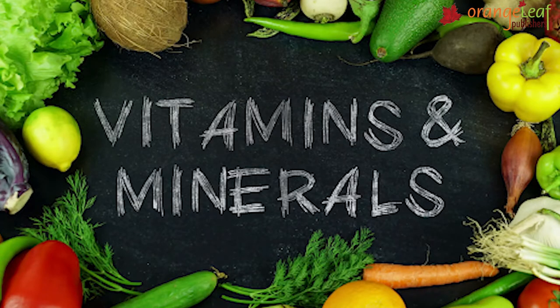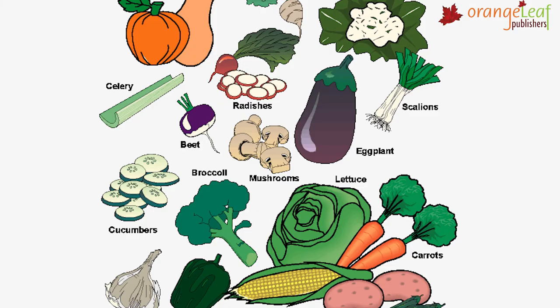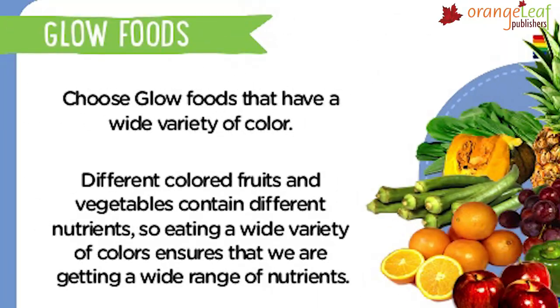GlowFoods are rich in vitamins and minerals. They protect us from diseases and keep us healthy. Fruits and vegetables are rich in vitamins and minerals. GlowFoods are also called protective foods.